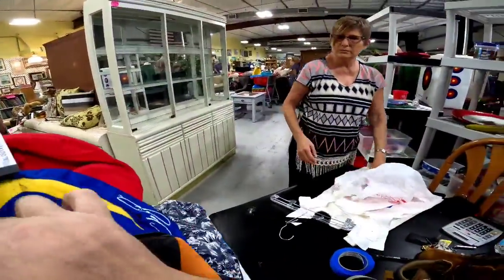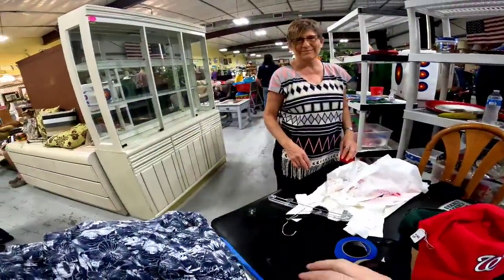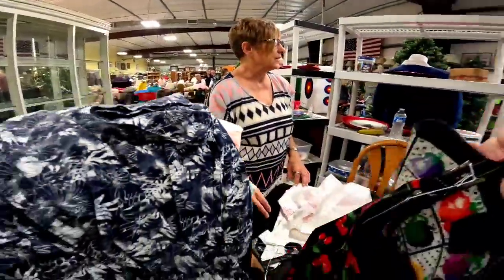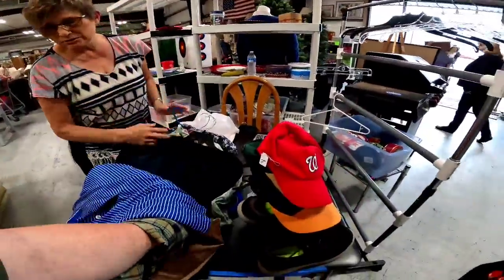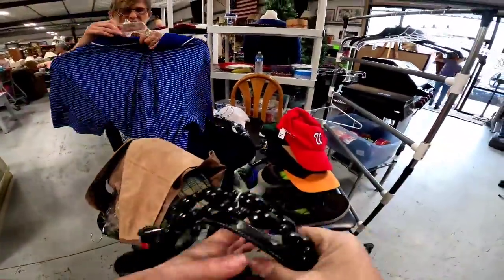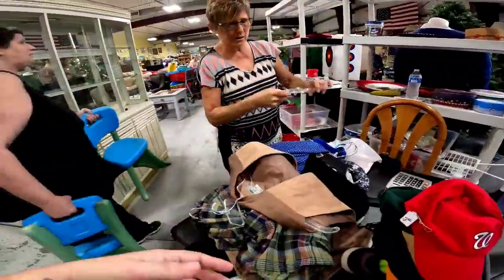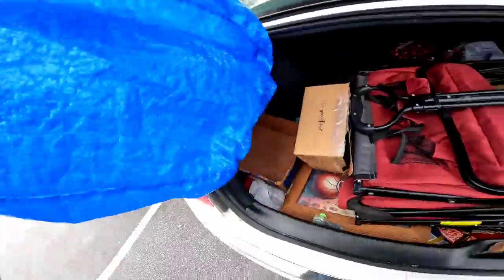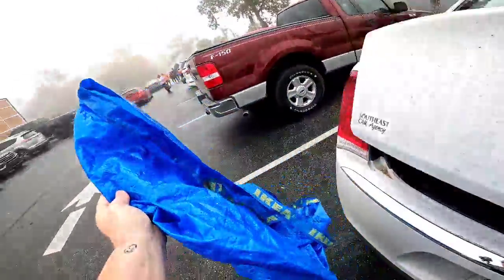Here we are dropping all the clothes off. They don't do the shoes or the hats, but what they do at this thrift store to make it easier on the cashiers is you give this lovely lady all of your clothes and she prices them up. Here I was asking her if there was anywhere I could set my stuff after my arms were full, and she said unfortunately there wasn't anywhere I could sit it. So I ran out to the car to get my Ikea bag because I needed a way to have all my stuff in one place — and luckily I had that.